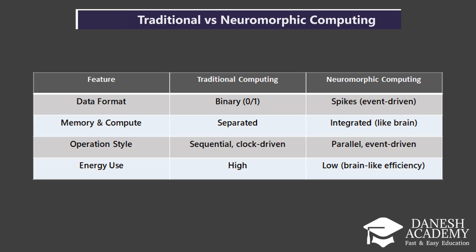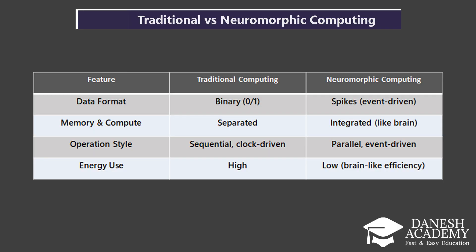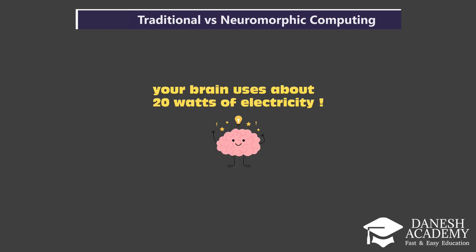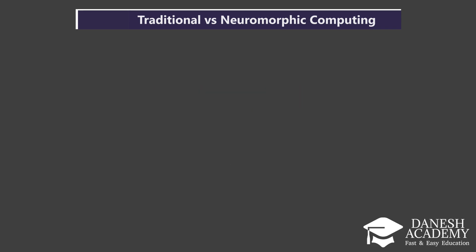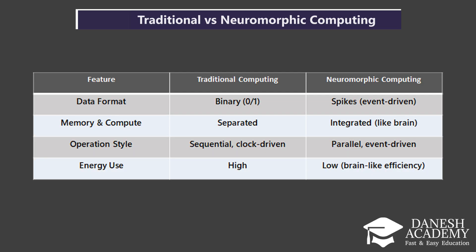And finally, energy use. Traditional computing can be very power-hungry, especially with complex tasks. Neuromorphic systems aim to match the brain's ultra-low power efficiency, often using just a few watts, making them ideal for energy-sensitive applications like mobile AI or robotics. To sum it up, neuromorphic computing isn't just a new kind of hardware — it's a complete shift in how we approach computation. By mimicking the brain, it brings us closer to building machines that can think, adapt, and learn like humans.